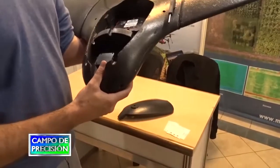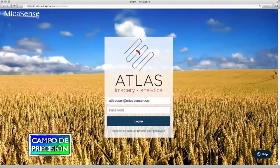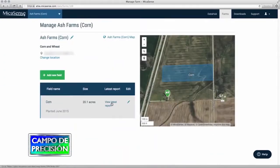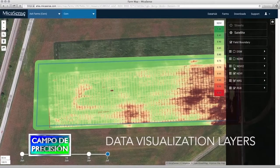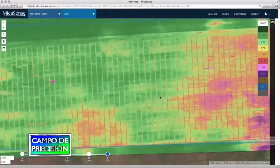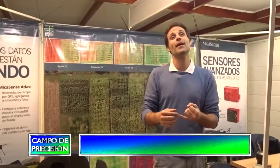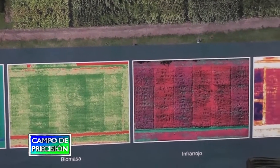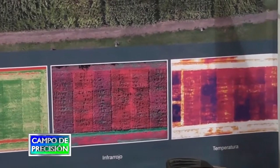En cuanto a sensores multiespectrales, seguimos trabajando con la RedEdge de MicaSense y la Sequoia, que son muy parecidos. Los principales productos que podemos obtener con estos sensores son mapas de biomasa y mapas de contenido de clorofila en la hoja de la planta. El segundo se utiliza para hacer mapas de prescripción para fertilización variable, mientras que los mapas de biomasa son mapas de predicción de rendimiento. Ambos también traen cámaras en colores naturales para recorridas virtuales del campo, determinar agua o detección visual de manchones de malezas.